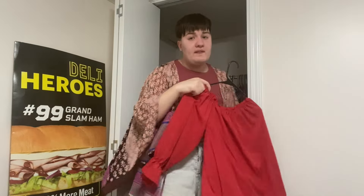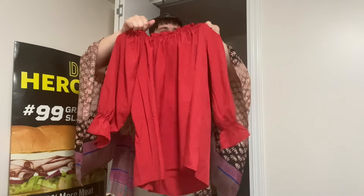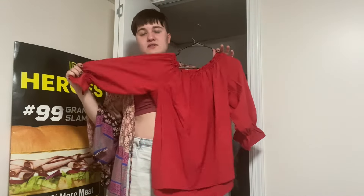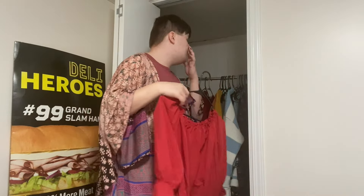I have this red top from Timu that I haven't worn yet. When I got it I thought it looked kind of cute, but I've never felt the vibe of wearing it. It just looks too Timu for me — it doesn't look like the other Timu stuff I've actually liked and worn, so I might give it to someone else.